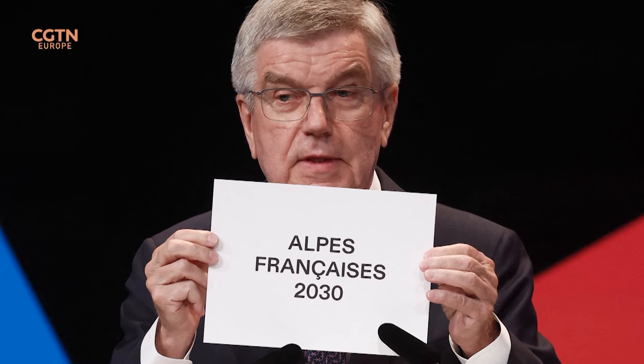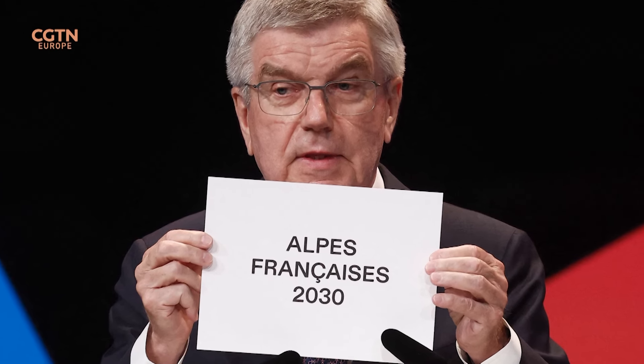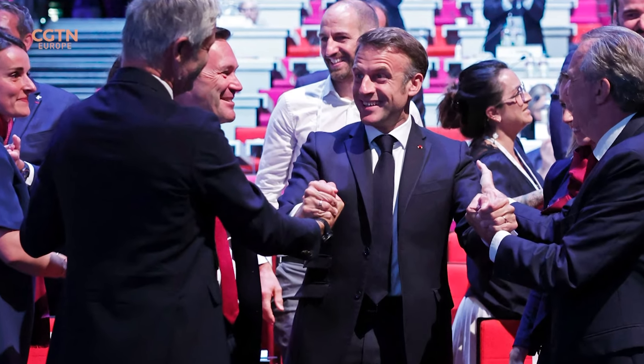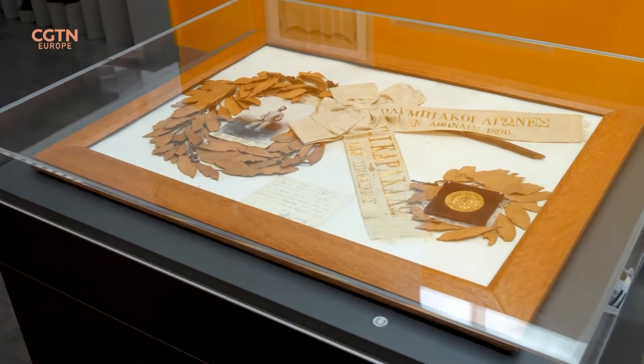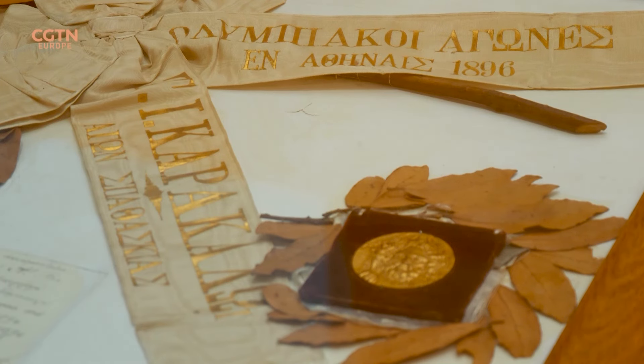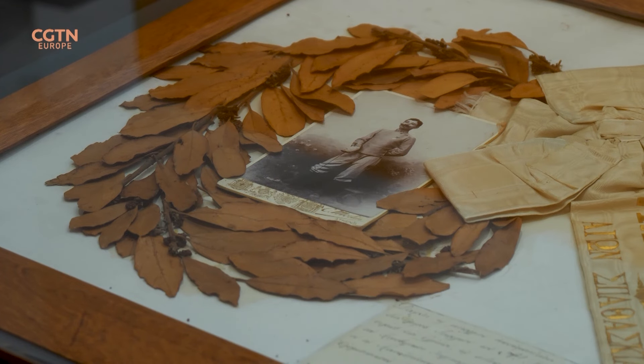On July the 24th, the host of the 2030 Winter Olympics was announced, and the Games were conditionally awarded to the French Alps. The mint previously made the first-ever Winter Olympics medals for Chamonix 1924, and also made the medals for the 1968 Games in Grenoble. The Paris Mint was founded in the year 864, more than a millennium ago, so there is a lot of history behind the striking of the medals.